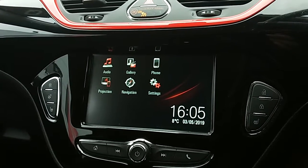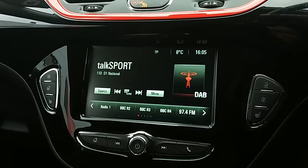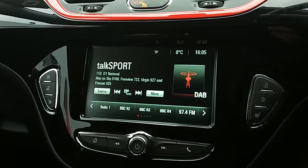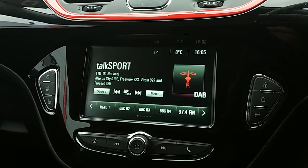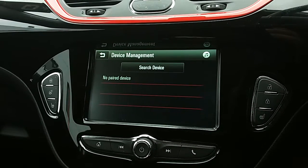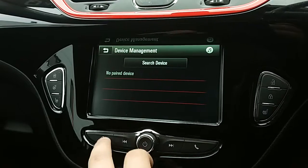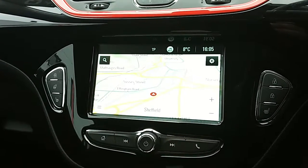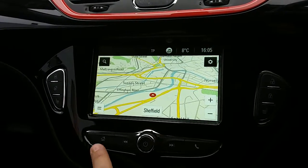Moving on to the main display of the centre console, it is a touchscreen display. Tapping onto audio, you can see you'd have your DAB radio stations as well as your AM and FM, with plenty of stations to choose from and good sound quality. You can also connect your phone via Bluetooth, which will allow you to use hands-free — the safest way to make calls while driving. The car does also come fitted with satellite navigation, which is perfect for getting you to those new places you might be visiting.